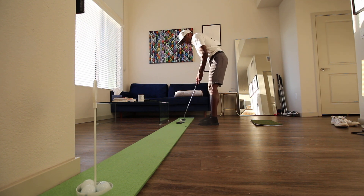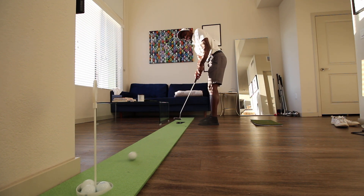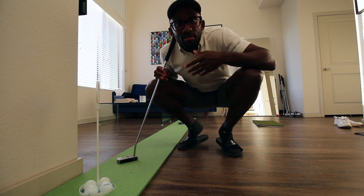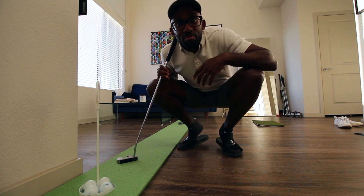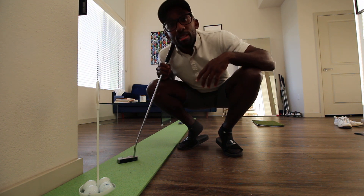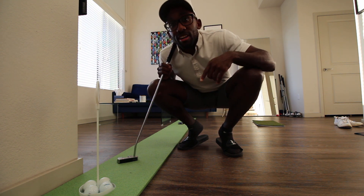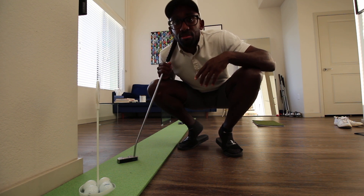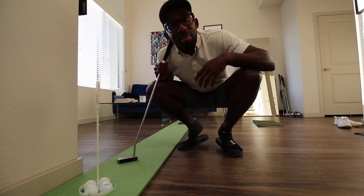That's a bad putt. I'm doing my putting practice indoors since Phoenix has officially decided it's part of the 'it's too damn hot to go outside' portion of the year. We're going to be talking about three-putts and what I've done in my practice to dramatically reduce my likelihood of three-putting.